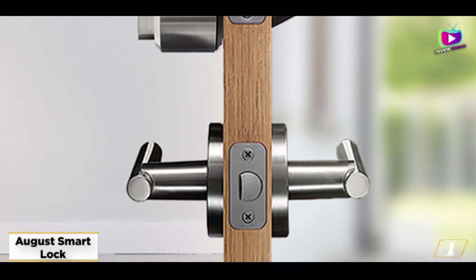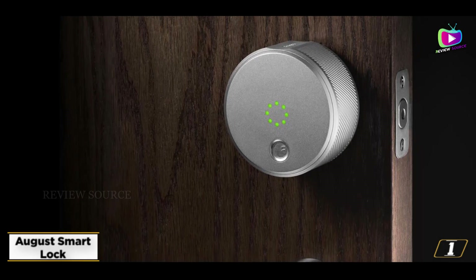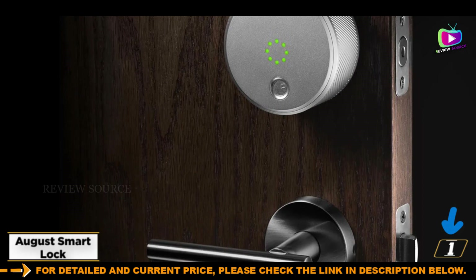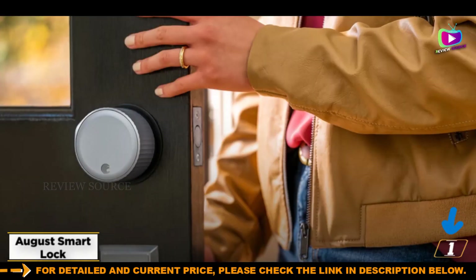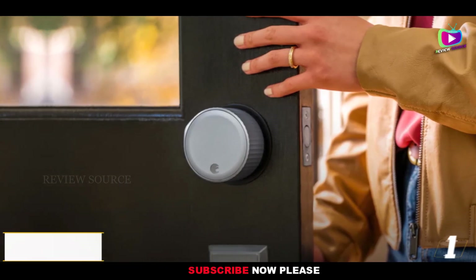When you move out, you can quickly and easily remove the lock and replace it with the old one, keeping your deposit safe. That module can handle multiple locks, so it's a great low-cost pick for adding remote control to several doors at once. The only thing missing is support for Apple HomeKit.